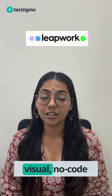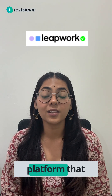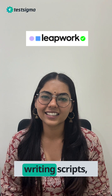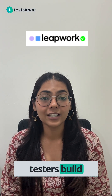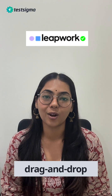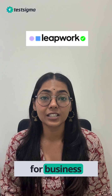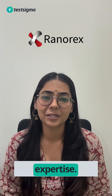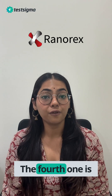The third one is Leapwork. Leapwork is a visual no-code automation platform that uses flowcharts to design tests. Instead of writing scripts, testers build logic through drag-and-drop blocks. It is best for business users and QA teams who want to automate without relying on coding expertise.